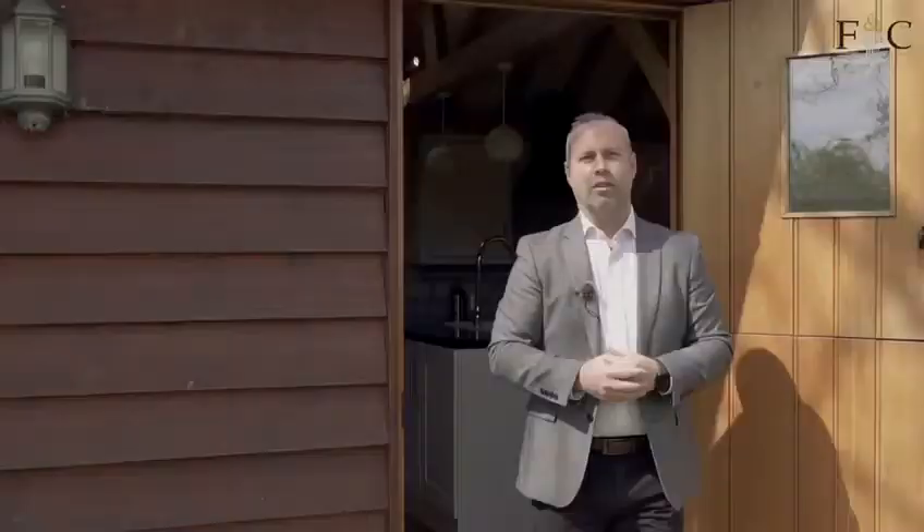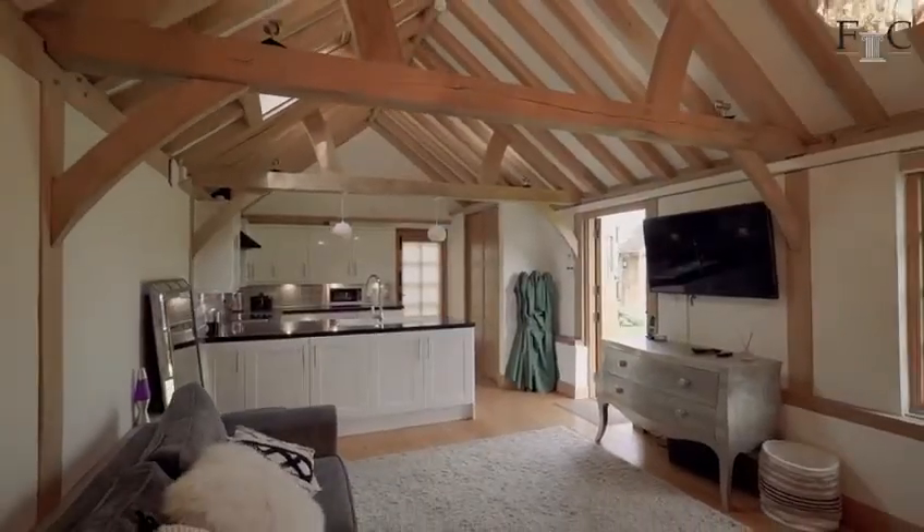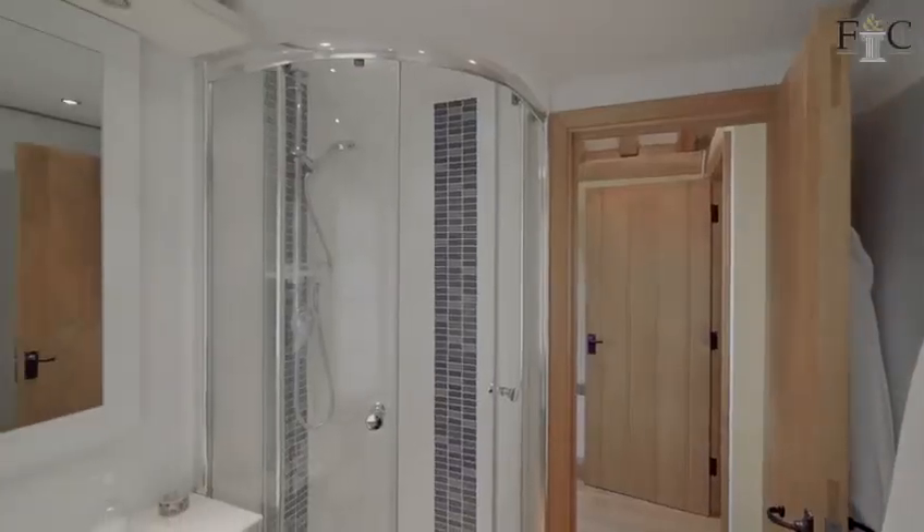This is the detached one-bedroom oak-framed annex — absolutely beautiful, enjoying wonderful views of the one-and-a-half acre plot it sits on.